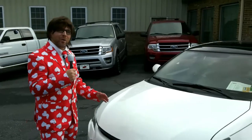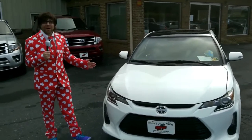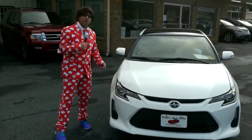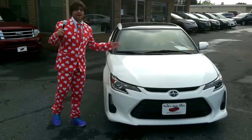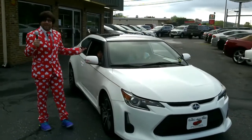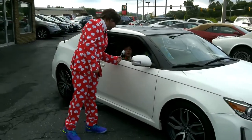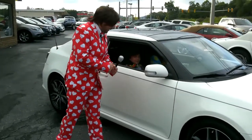Here at Keys Auto Sales in Penn Laird and at 800 West Market Street in Harrisonburg, Virginia. If you're looking to trade a car, bring your trade in — we'll give you top dollar. We can save you a lot of money, and hey, right now every dollar counts. Twenty dollars is twenty dollars.